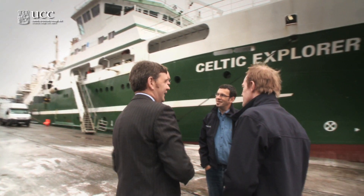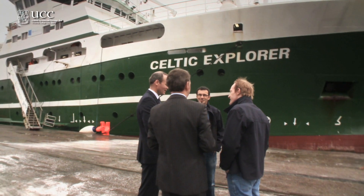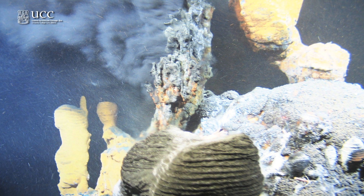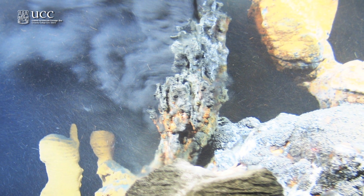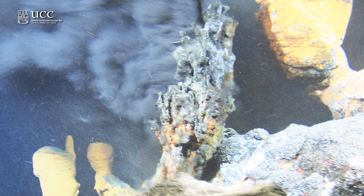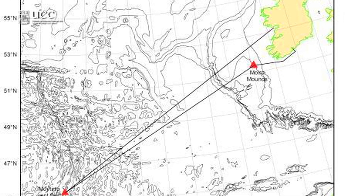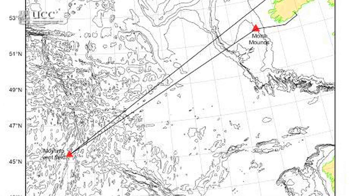We had a very challenging expedition. It was a voyage of discovery, very much so. We set out to discover a new hydrothermal vent field, so we went 1,500 kilometers out to sea, way, way out in the Atlantic.